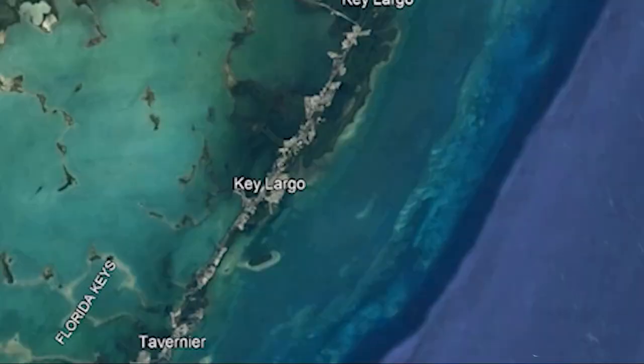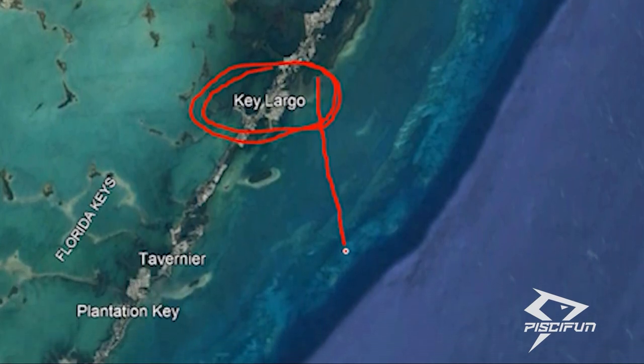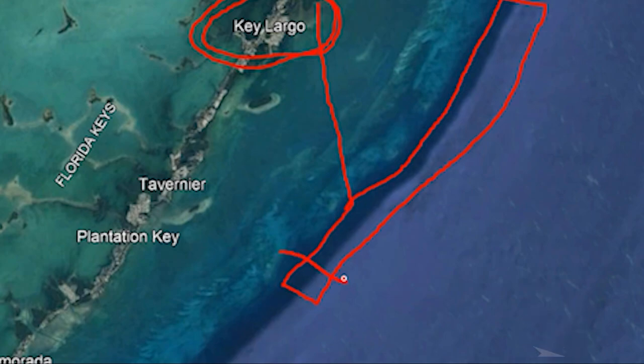We got Jordan and Blake joining us and they're going to be showing us how to fish, because they're bringing electric reels. We're going to be running planers with bonita strips here in Key Largo, the first key in the Florida Keys, heading offshore right to the reef's edge where it drops from about 40 feet down to 130 feet. We'll zigzag troll right off that reef's edge — there might be wahoo, some tuna, maybe some mahi.